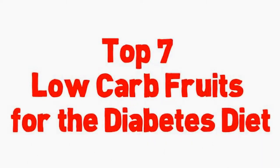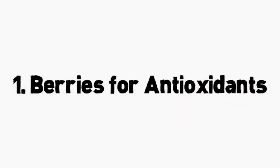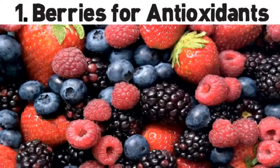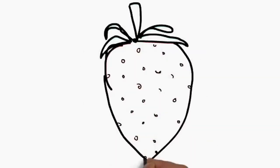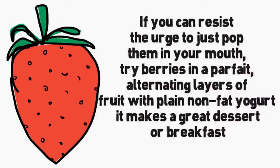Top 7 low-carb fruits for the diabetes diet. Number 1: berries for antioxidants. Whether you love blueberries, strawberries, or any other type of berries, you have the go-ahead to indulge. Berries are a diabetes superfood because they're packed with antioxidants, vitamins, and fiber and are low-carb. Three-quarters of a cup of fresh blueberries have 62 calories and 16 grams of carbohydrates.